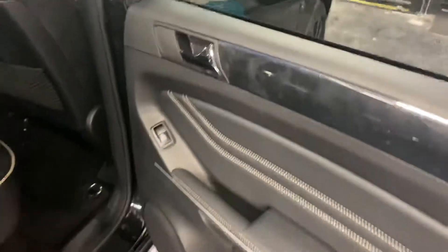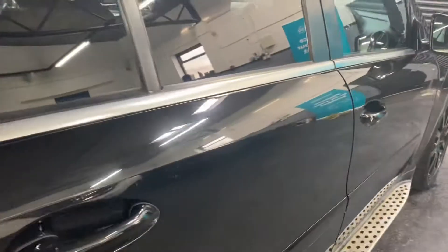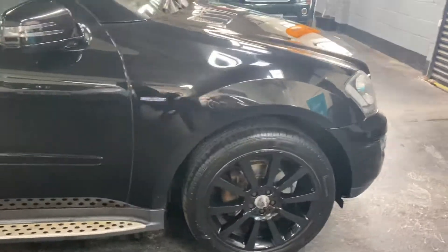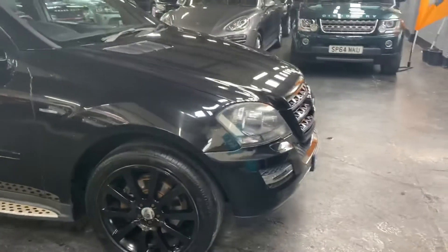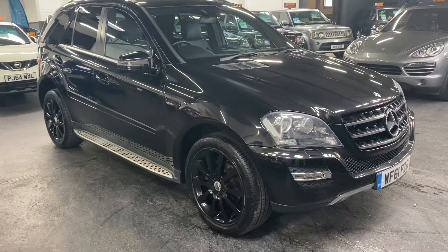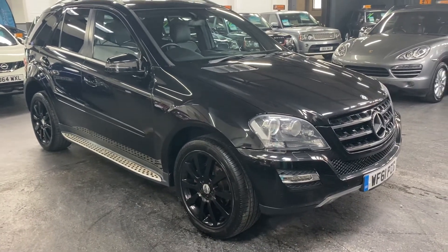Further to this video, you'll find 30 plus pictures of this car on our website to give you a good overall idea of the condition of it. However, if you require any further information, or you'd like to inquire into financing or book an appointment to come down and test drive the vehicle, then please feel free to give us a call at the office — the number is 01922 458 222.